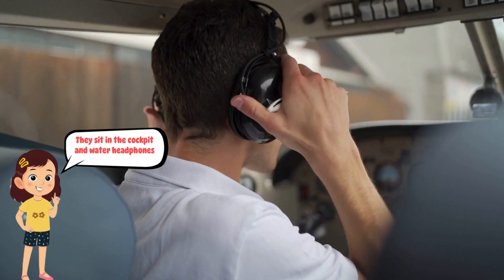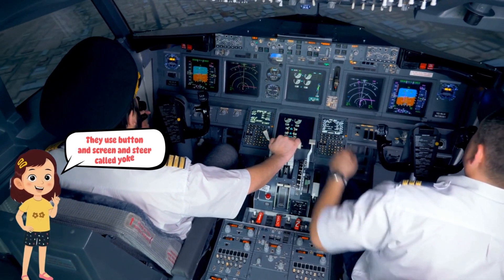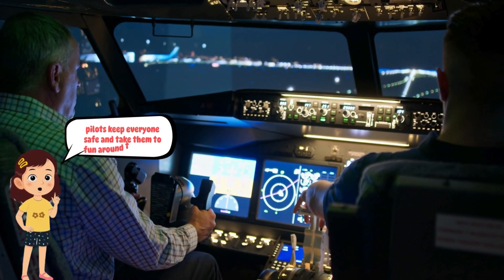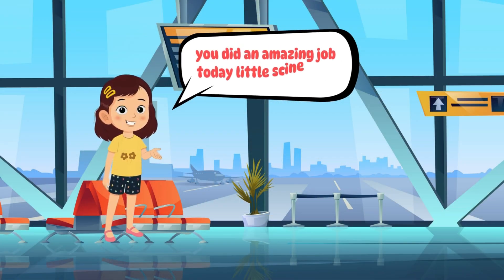A pilot is the person who flies the plane. They sit in the cockpit and wear headphones. They use buttons and screens, and steer with something called a yoke — it's like a steering wheel. Pilots keep everyone safe and take them to fun places all around the world.